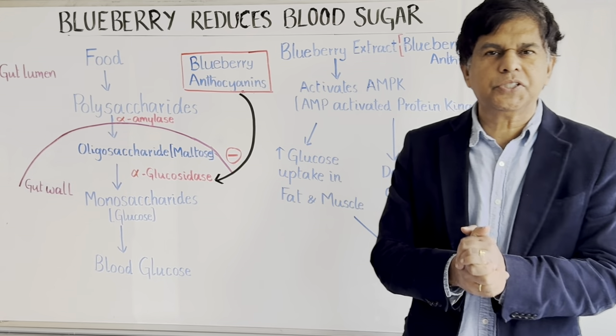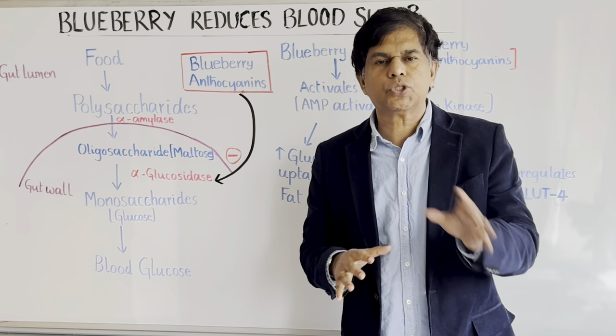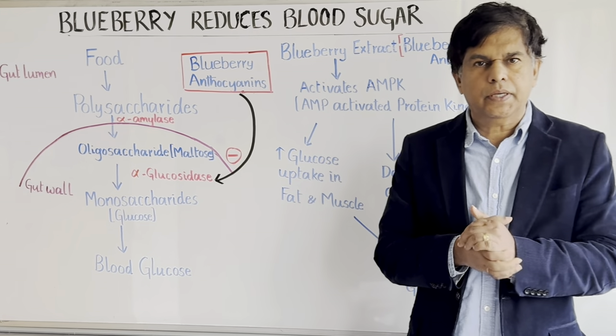Welcome to ResearchMD. Dr. Pramil is here and I work as a Chief Medical Officer in the United States, also an Associate Professor of Medicine at one of the large medical schools in the United States. Today we're going to talk about blueberry.